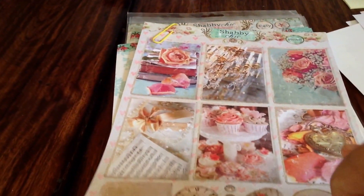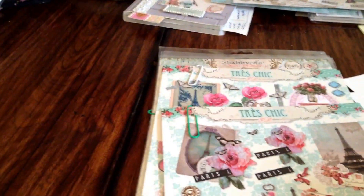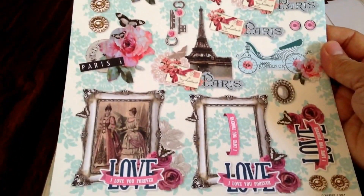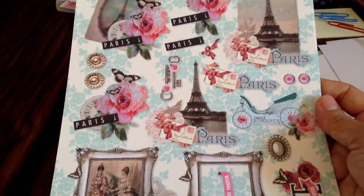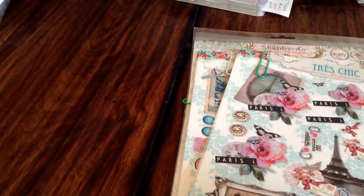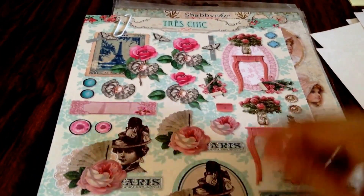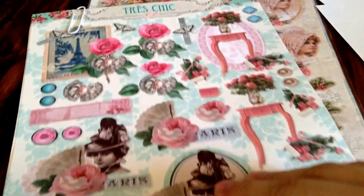I have two of these. I have two of these ones — so beautiful. I have one, sorry — one, two, three of these ones. I have this one — this one is so beautiful, and you can layer your cards, make like a 3D card or whatever with this one.